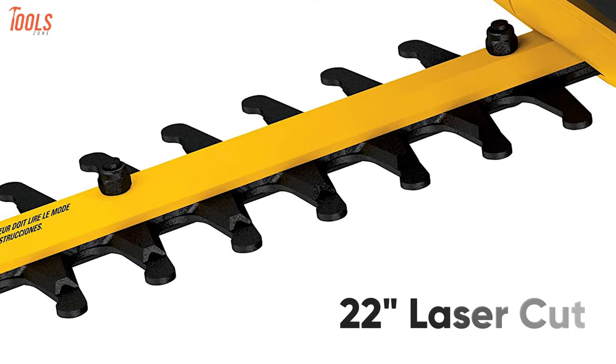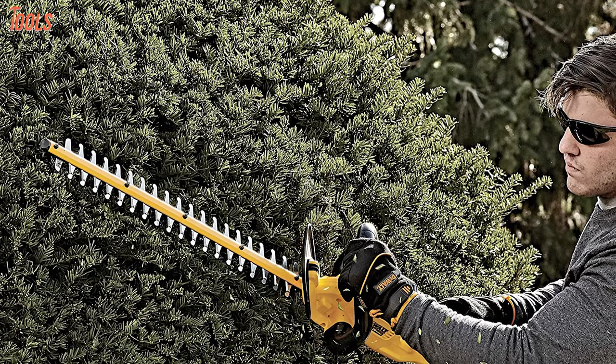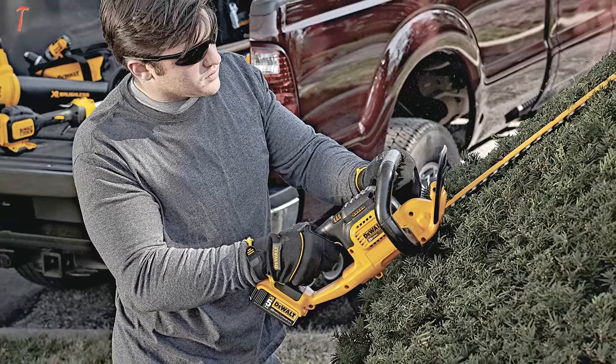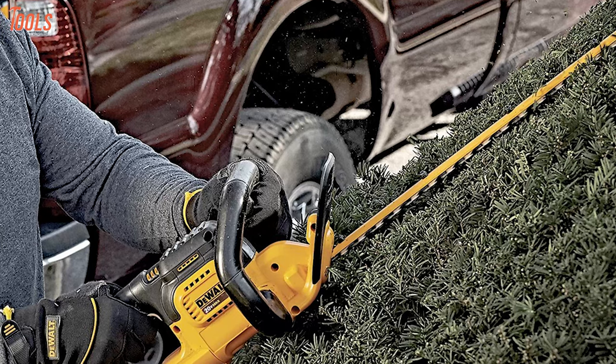It comes with a 22 inch laser cut hooked tooth blade design that ensures you a precise and refined trimming experience. This DeWalt trimmer is powerful yet sufficient for completing any kind of hedge trimming flawlessly, which can meet your satisfaction.